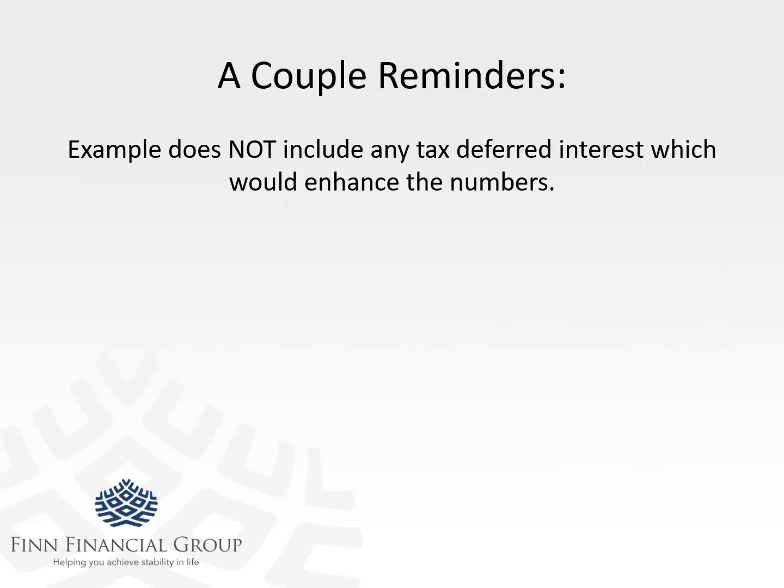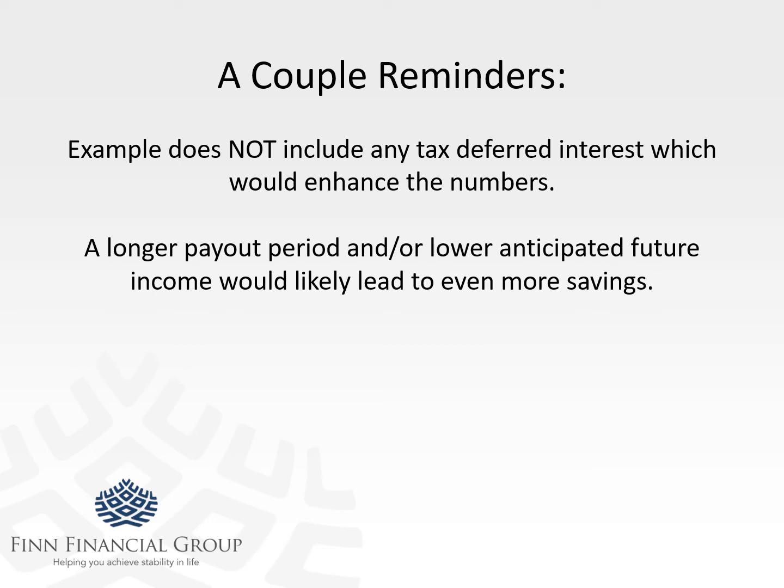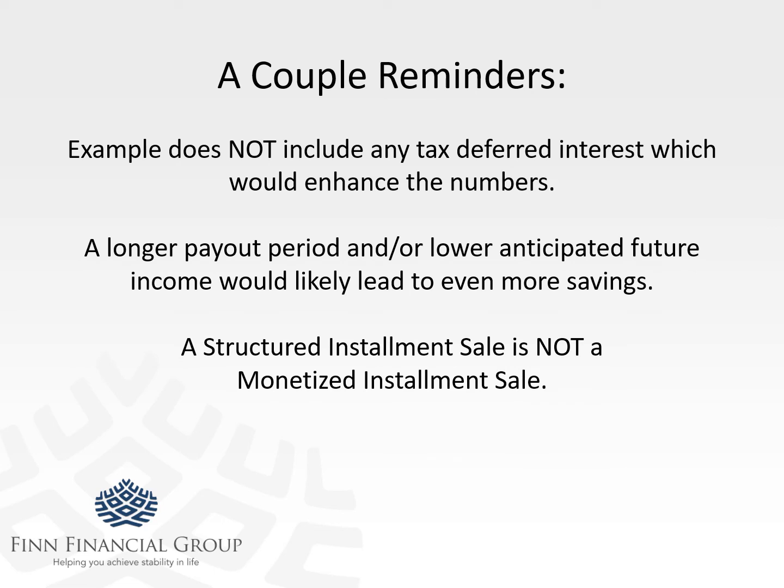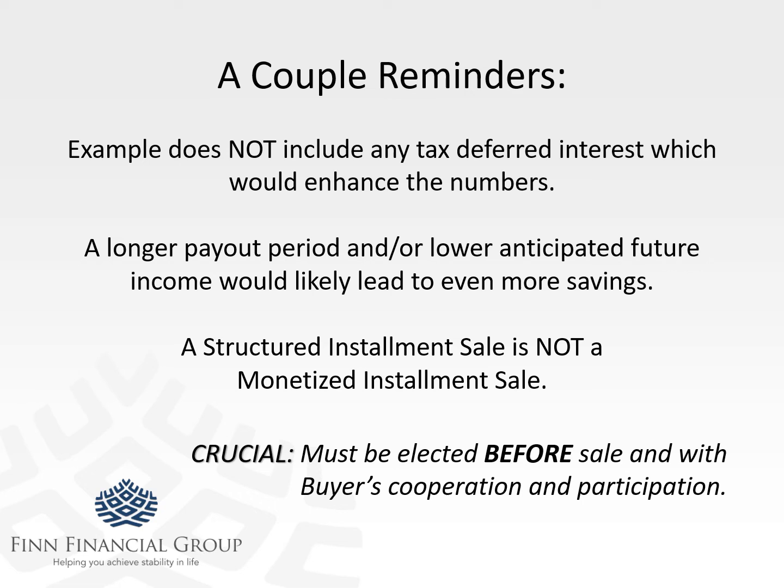A couple of quick reminders: this transaction does not include any tax-deferred interest, which would enhance the numbers, particularly over a longer period. If you had a longer period of time or lower anticipated future income, these savings would be even more dramatic. It's also worth mentioning that a structured installment sale is not a monetized installment sale. If you Google 'monetized installment sale,' you'll find that the IRS is not looking favorably on those. I had a case that was on the two-yard line, just about to close, and someone at the last minute thought we were doing a monetized installment sale — we were not. It's a structured installment sale, which complies with all sections of the federal tax code. But because of that confusion, the individual backed out and cost the seller a significant amount of money.